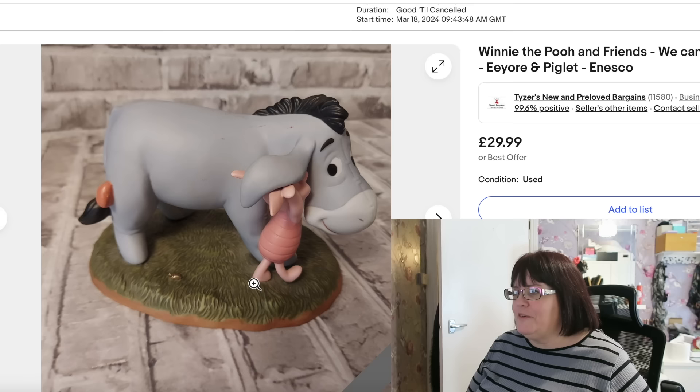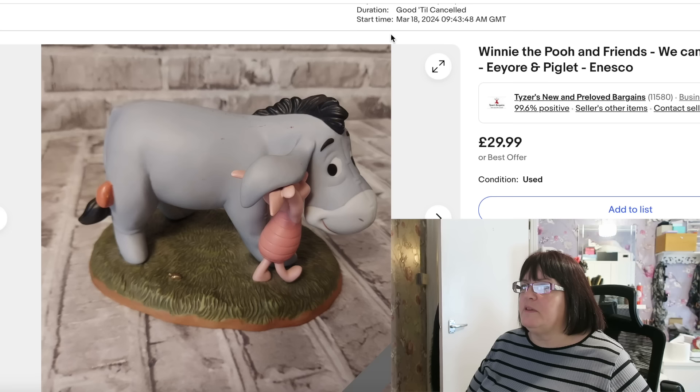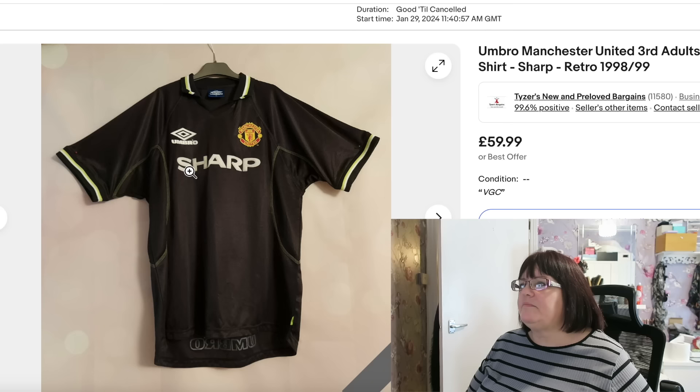One of the Pooh friends — Eeyore and Piglet — 'We Can Share Secrets'. This was a nightmare; we could not find it in the loft after it sold. I had to search and search for it. It's been in stock a long time — despite the listing start date showing March 18th, 2024, I think I relisted it after ending-and-selling-similar to try and get it shifted. But it finally went for £29.99 plus postage, and I think I paid two or three quid for it.